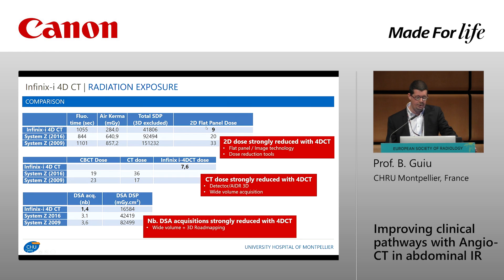There are three explanations for the reduced dose. First, the 2D flat panel dose is much reduced with ForDCT due to the technology and dose reduction tools. Second, CT acquisitions deliver much lower dose than cone-beam CT — not surprising — but also lower than standard CT acquisitions, due to detector technology, iterative reconstruction algorithms, and most importantly only one rotation rather than helical acquisitions. Third, by eliminating DSA we spare the sometimes very high dose associated with it.